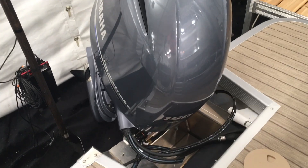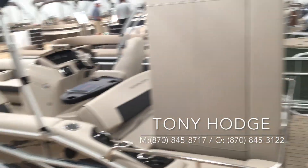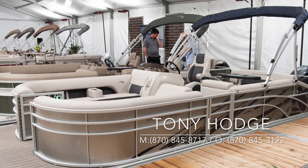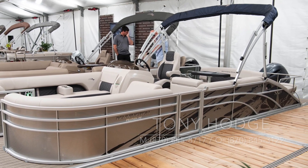This particular boat is powered with a 150 Yamaha four stroke. It also has the pop-up cleats — very, very nice boat, very good color. Future Marine — Tony at futuremarine.com, 870-845-8717. Please call to set up your drive of this boat today. Thank you.